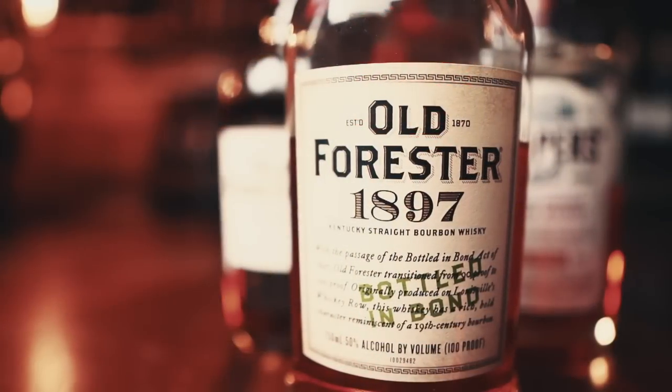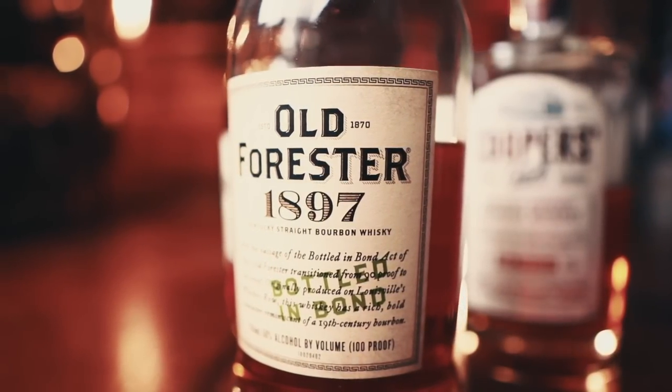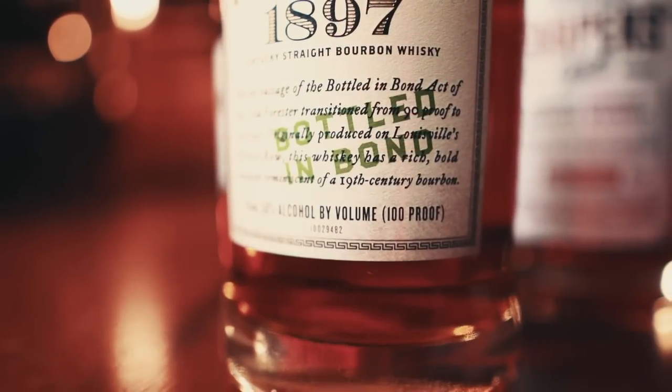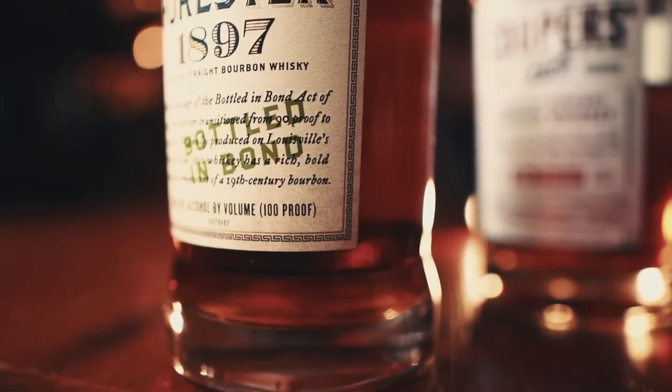Lastly is Old Forester 1897 Bottled in Bond Bourbon. It's the second expression in the Old Forester Whiskey Row Series, aged at least four years. Mash bill of 72% corn, 18% rye, 10% malted barley. Also 100 proof and the most expensive at around $50.